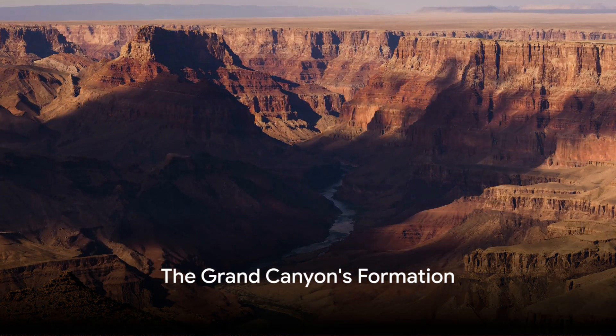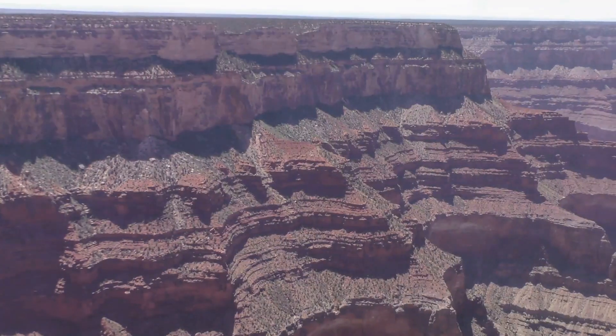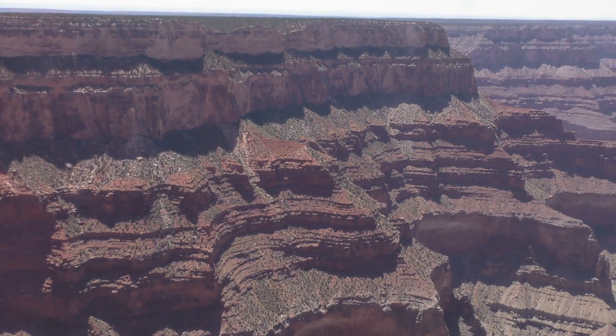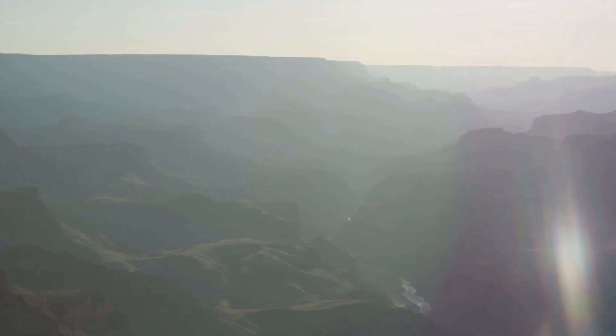Ever been curious about how the colossal masterpiece the Grand Canyon came to be? What mysteries are contained within its rock layers? This intriguing story spans millions of years, revealing the brute strength of Earth's natural phenomena.